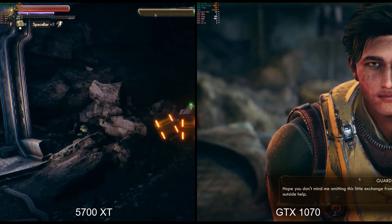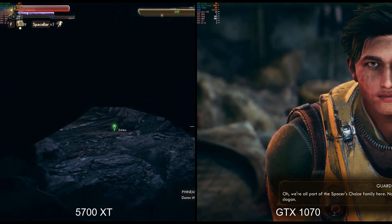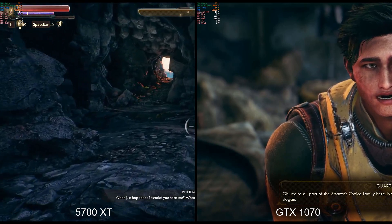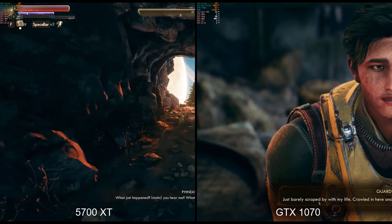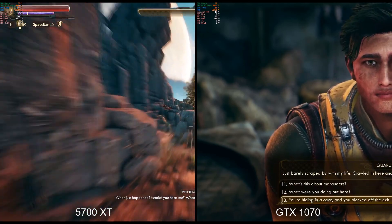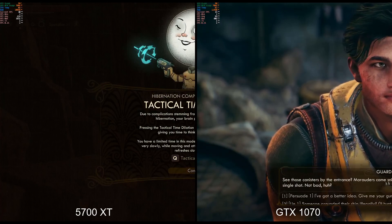VR, on the other hand, has been a totally different story. Fallout 4 was a complete stuttering, unplayable mess before, and now it runs perfectly smooth at 80 frames per second all the time, which 80hz is the max that the Rift S can support anyway. I haven't tried it on the Vive yet, but I'm pretty sure it'll be fine.